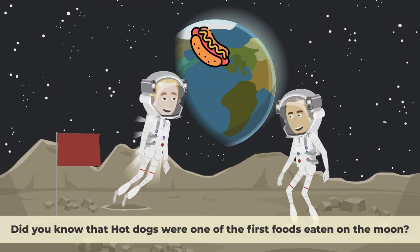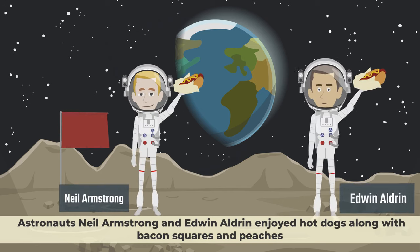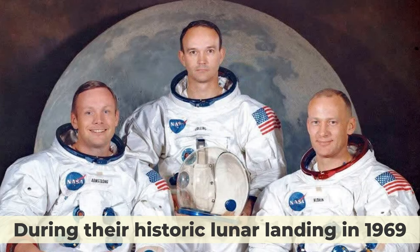Did you know that hot dogs were one of the first foods eaten on the moon? Astronauts Neil Armstrong and Edwin Aldrin enjoyed hot dogs along with bacon squares and peaches during their historic lunar landing in 1969.